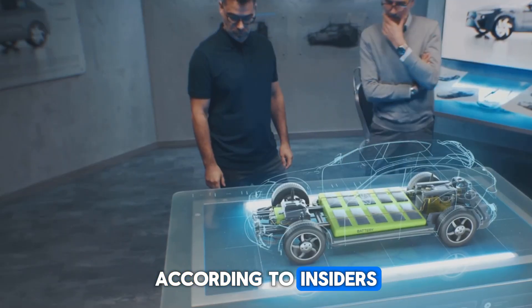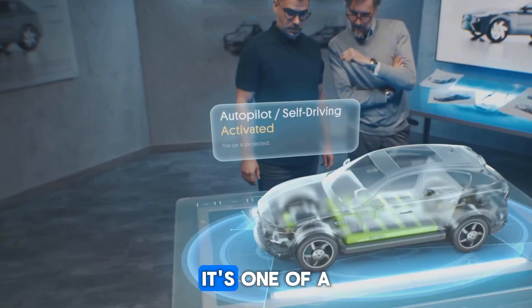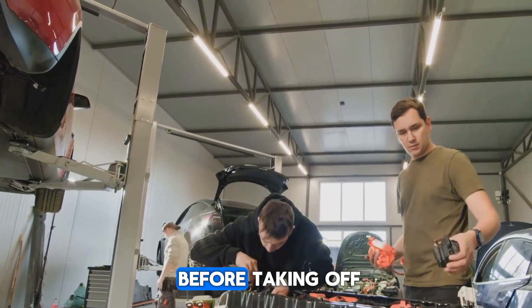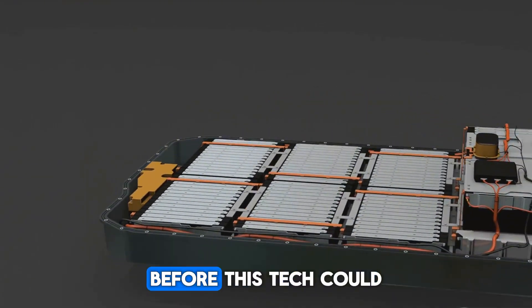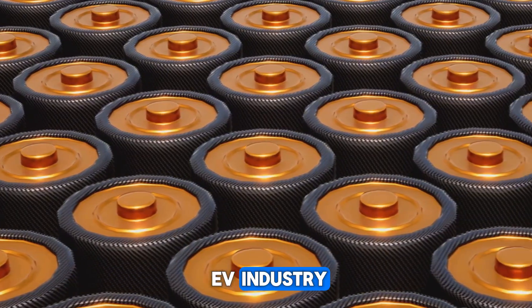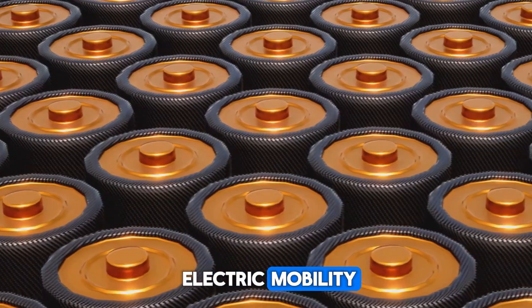According to insiders, CL's sodium-ion battery isn't just another experiment — it's one of a kind. Still, even the biggest revolutions face a few hurdles before taking off, so let's dig into the challenges that had to be conquered before this tech could hit the market.